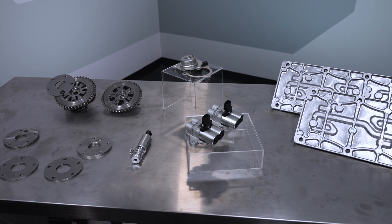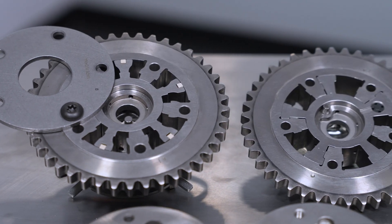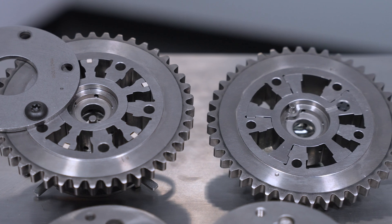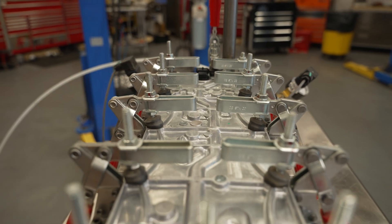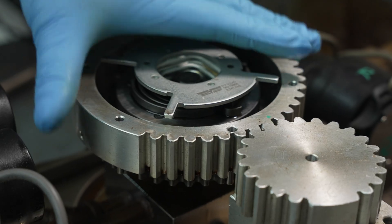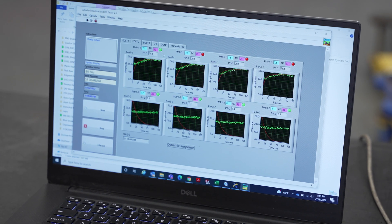Let me walk you through a few pieces in our VVT parts portfolio that offer a very real quality edge anyone can see if they know what to look for. As we go, I'll show you the testing we perform and why it matters, and show you some evidence that some of the other guys aren't spending the time and energy we do vetting out the quality of their parts.